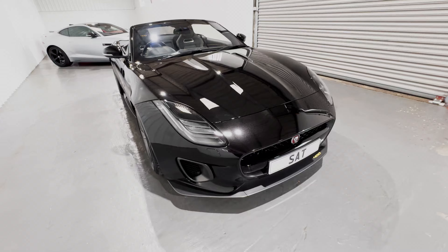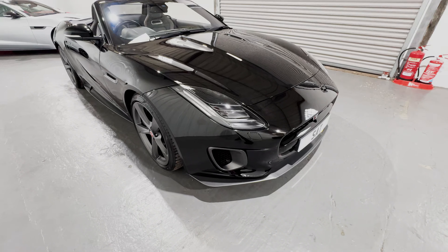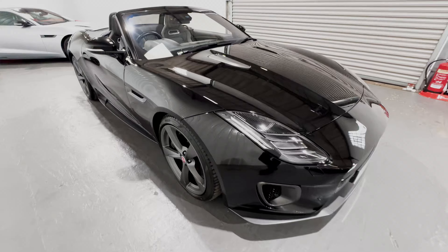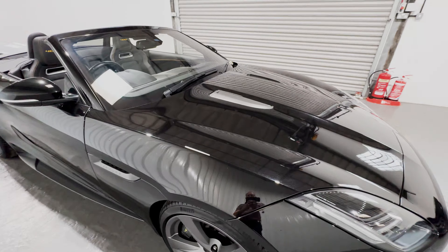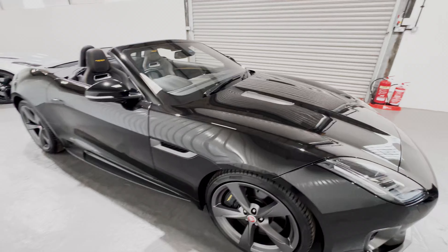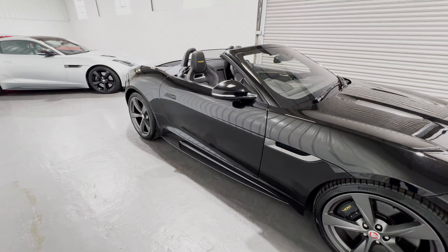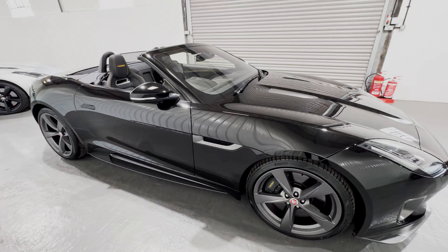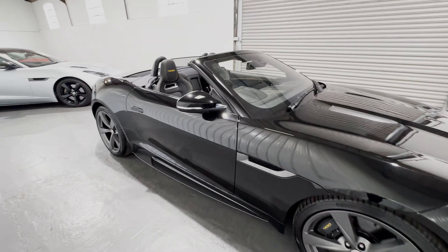You'll notice the Technical Grey accents — the gill intakes, the front splitter, the wheels, the air intakes on the sides of the car, the bonnet vents, and the sideskirts from the Design Pack — all in Technical Grey, which is such a brilliant contrast to this gorgeous black paint.